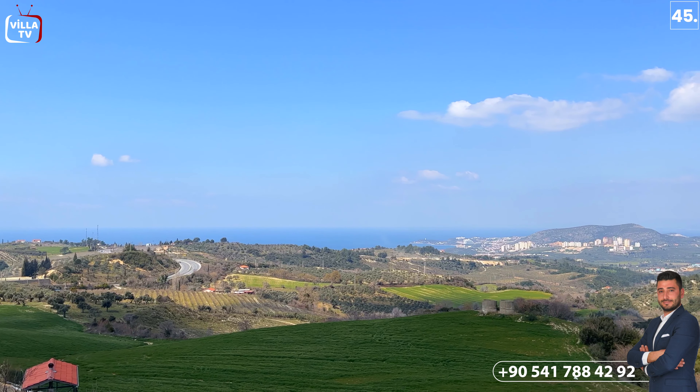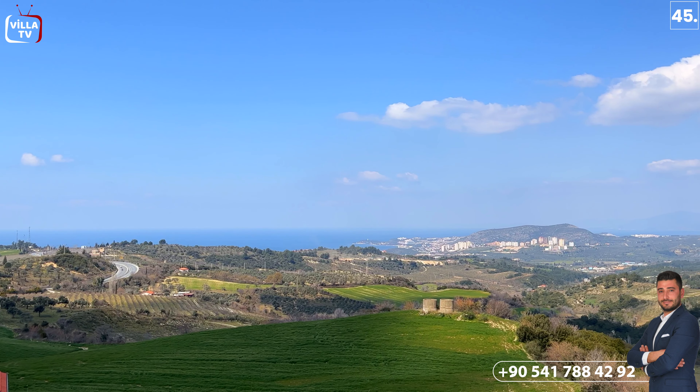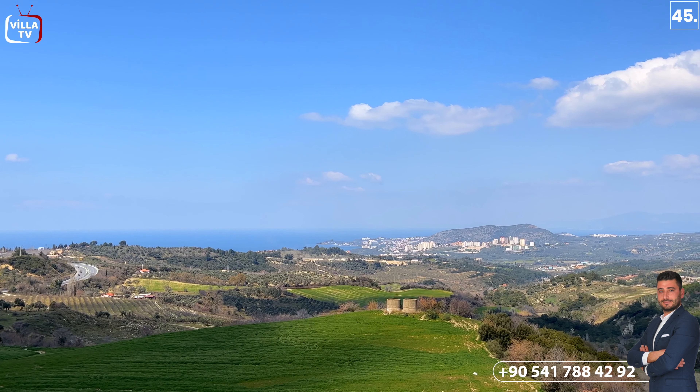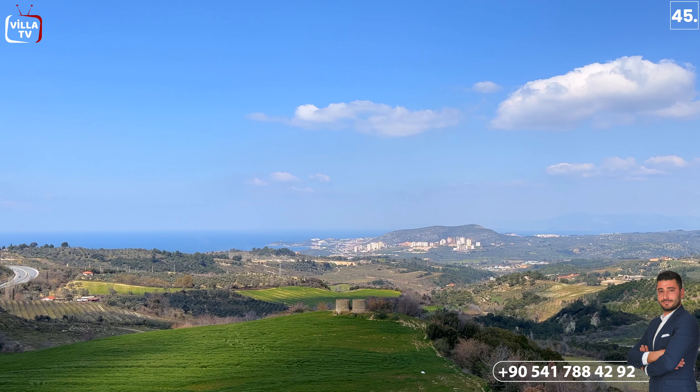Bir öneride bulunmak istiyorum: şu anda maalesef her şeye zam geliyor, fiyatlar yükseliyor ve daha da yükselecek. O yüzden bir ev satın almak istiyorsanız mutlaka bu aralar gelip alacağınız evleri gezip görüp bir tanesine karar verin. Çünkü her geçen gün her şeye zam geliyor; yeni yapılacak inşaatlarda inşaat maliyetleri daha fazla yükseliyor. Bir an önce gelip ev almanızı öneririm; eminim ki karlı çıkacaksınız.